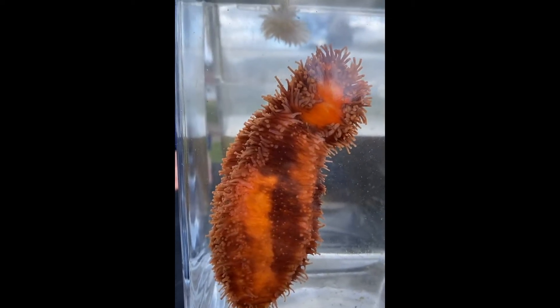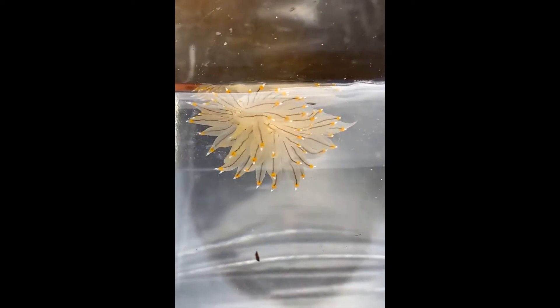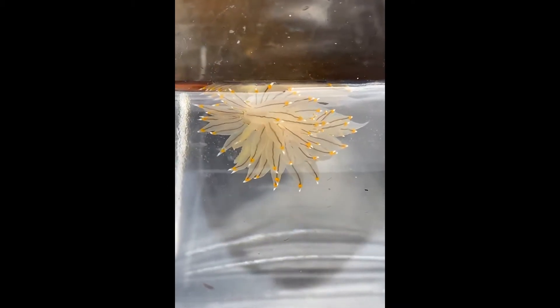Behind the sea cucumber, I see some little feathery floof. This is one of my favorite animals — this is a nudibranch, a type of sea slug. This animal is related to the slugs in your garden, but much more beautiful, and it doesn't eat your flowers. It eats animals like hydroids and anemones. I brought a hydroid to show you what that looks like.